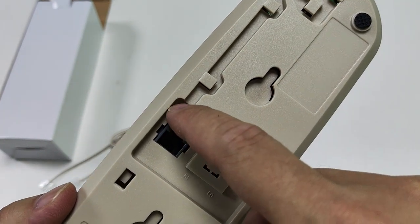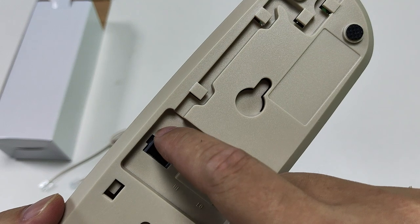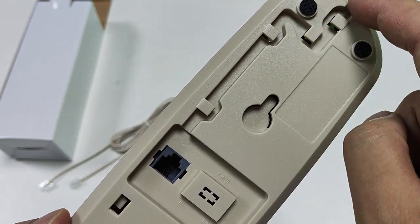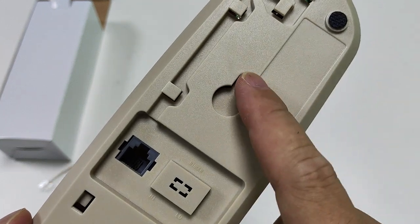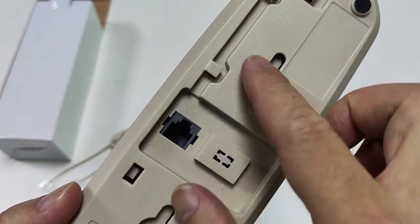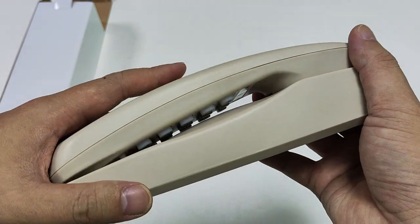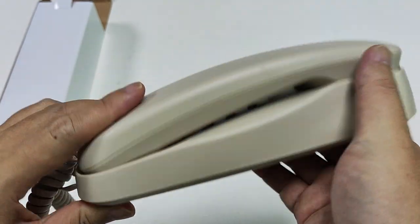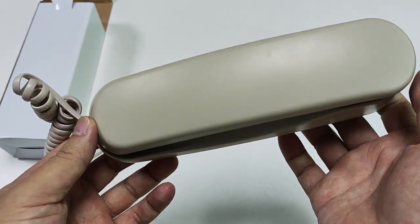And the tail line will be put in this curved channel — it can support wall-mountable. It's true. Look at the side, it's very good, nice. It's the top here.